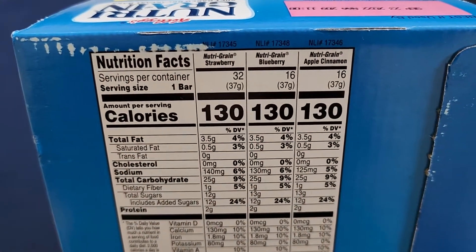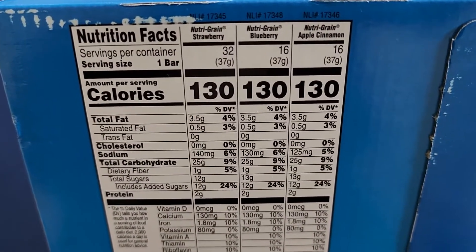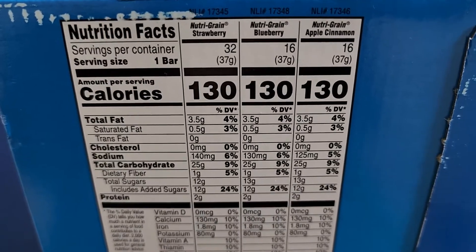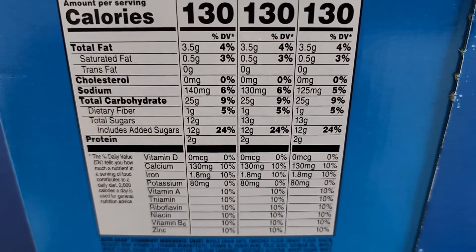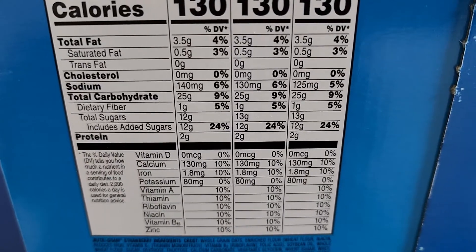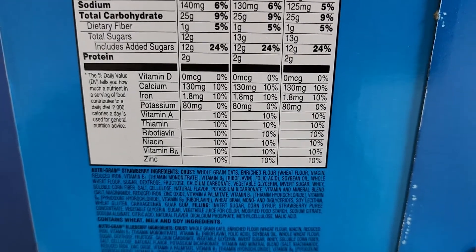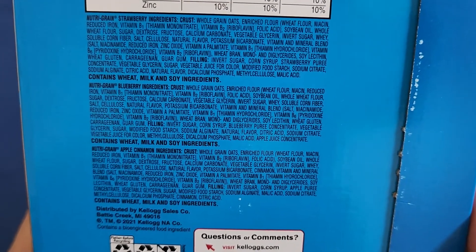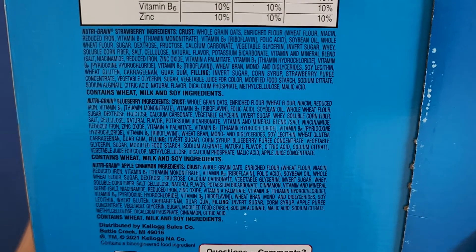The packaging is basically about the same on all sides. Here you can see the nutrition facts for each type of bar. They have some numbers at the top — I'm not sure if that's a model number or item number. Strawberry, blueberry, and apple cinnamon all have the same amount of calories. The nutrition content is matched up pretty closely across flavors, though they are slightly different. You can see the ingredients for each one — they all contain milk, soy, and wheat ingredients, so if you're allergic, make sure to be careful.